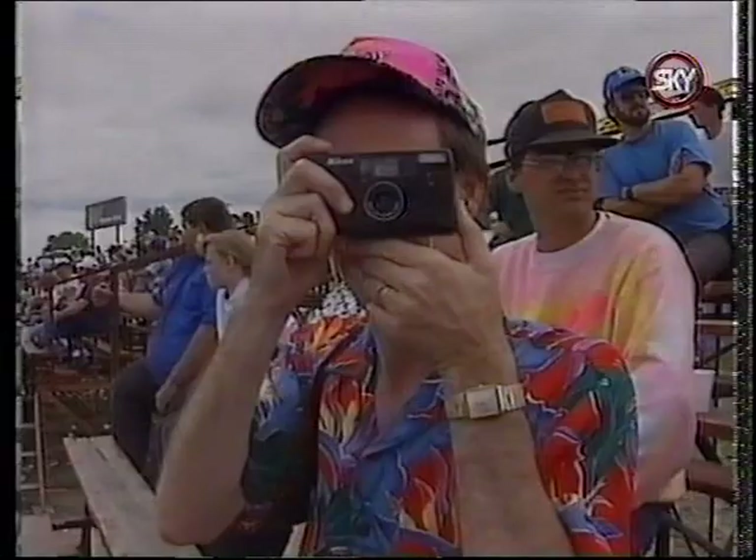Rob catches up with Bob to report being number one qualifier in comp, almost running in the sixes. Bob tells him he should've caught him last weekend when he was working — he's on vacation now, but he will take his picture.